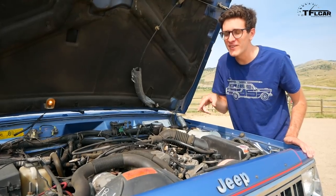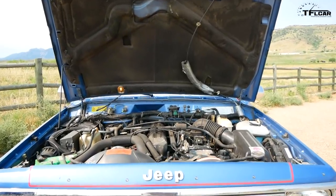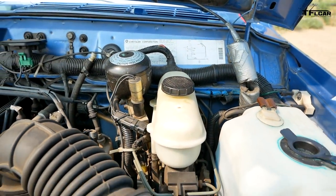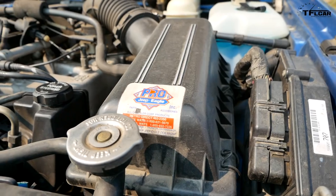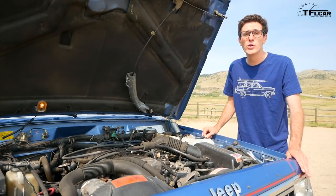This is arguably the best part of any Jeep of this era — the 4-liter Jeep straight-6. These engines are known for being bulletproof, and that's probably the number one reason I bought this thing. I love the 4-liter inline-6 Jeep engine, and this one runs like a dream.